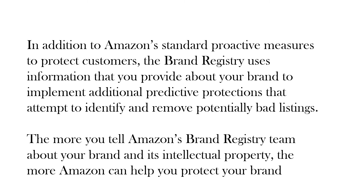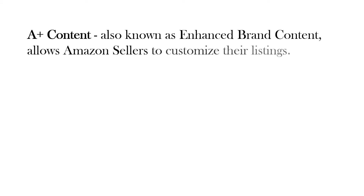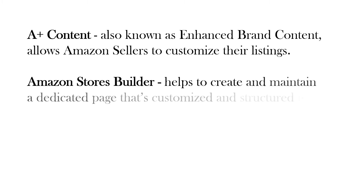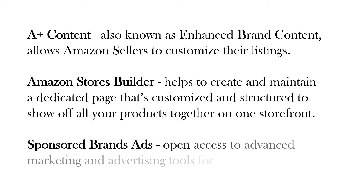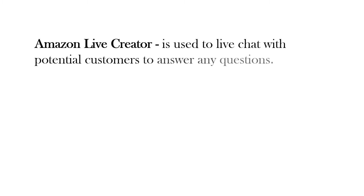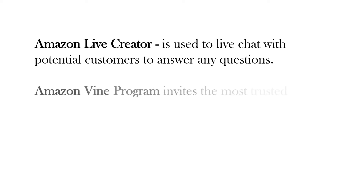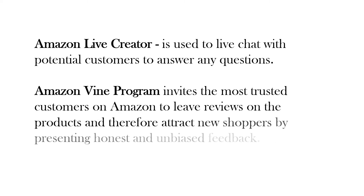Brand building benefits: A+ Content, also known as Enhanced Brand Content, allows Amazon sellers to customize their listings. Amazon Stores Builder helps create and maintain a dedicated page that's customized and structured to show off all your products together on one storefront. Sponsored Brands ads open access to advanced marketing and advertising tools for brand owners. Amazon Live Creator is used to live chat with potential customers to answer questions. The Amazon Vine Program invites the most trusted customers on Amazon to leave reviews on products, attracting new shoppers by presenting honest and unbiased feedback.